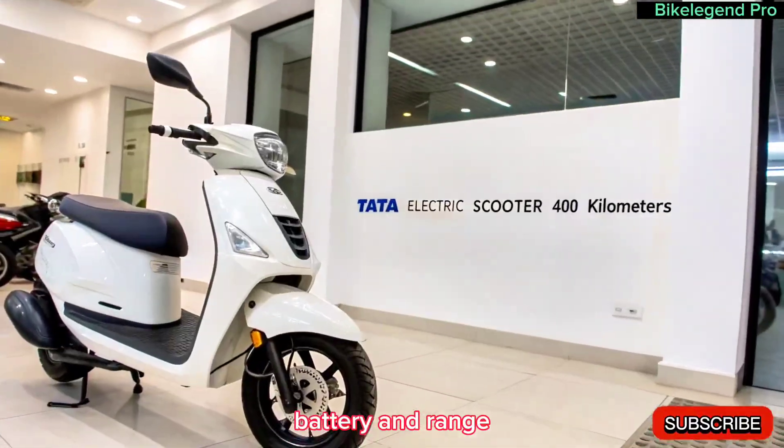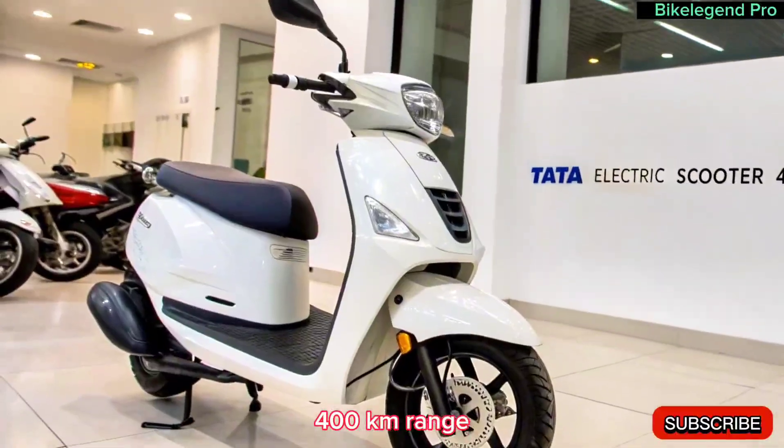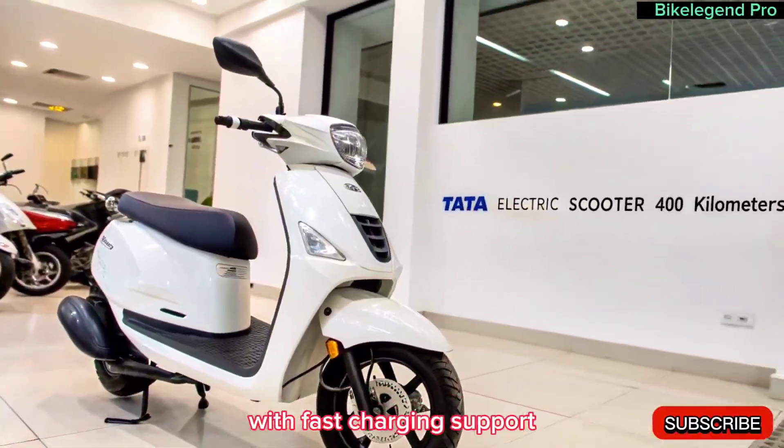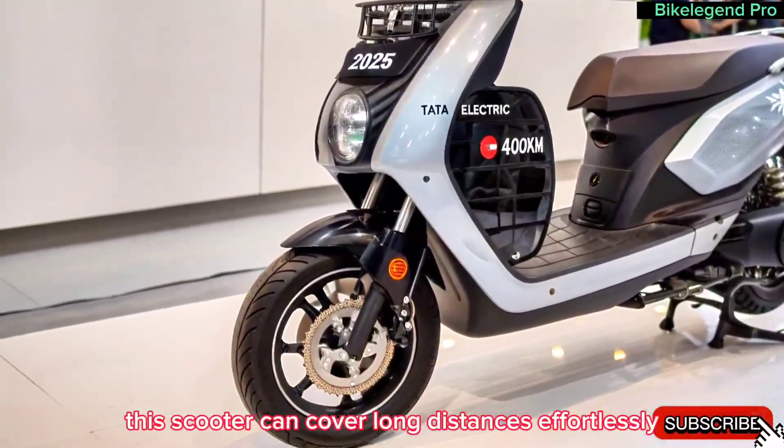Battery and range. The biggest highlight of this scooter is its massive 400 kilometers range. It is powered by an advanced lithium-ion battery with fast charging support. With just a single charge, this scooter can cover long distances effortlessly.